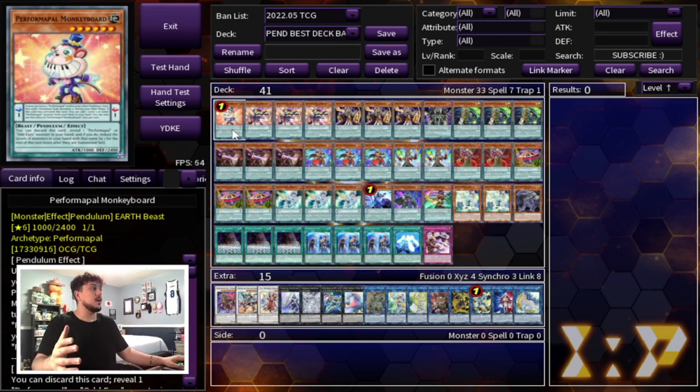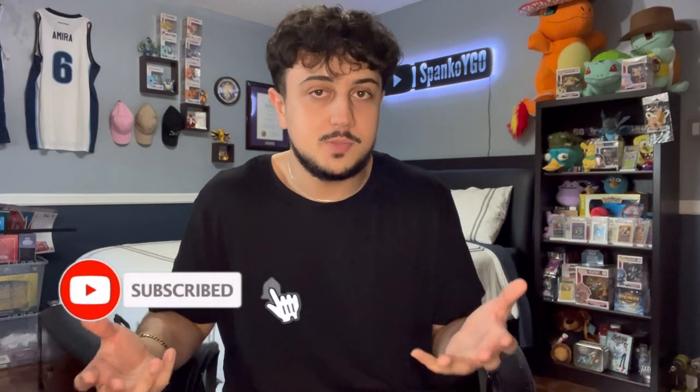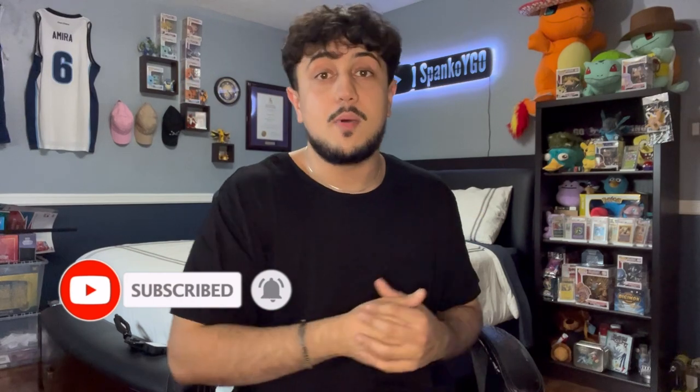I hope you guys enjoyed this deck profile and try it out for yourselves. Pendulum Magician is just pure gas — this deck goes so hard. Everything is an extender, everything is a starter, everything gets everything for you. I've been having so much fun playing it. If you want to check out any of the other post-banlist content, it's already up on the channel. We're back to our regularly scheduled program starting Monday. Thank you guys all for watching, appreciate every single one of you. Spanko signing out. Peace!